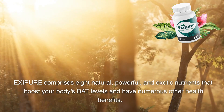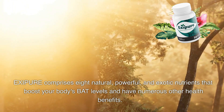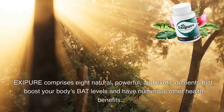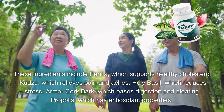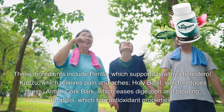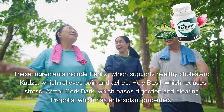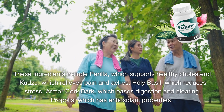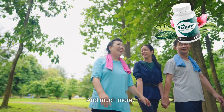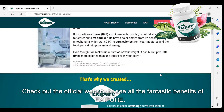Exipure comprises eight natural, powerful, and exotic nutrients that boost your body's BAT levels and have numerous other health benefits. These ingredients include perilla, which supports healthy cholesterol; kudzu, which relieves pain and aches; holy basil, which reduces stress; armor cork bark, which eases digestion and bloating; propolis, which has antioxidant properties; and much more. Check out the official website to see all the fantastic benefits of Exipure.